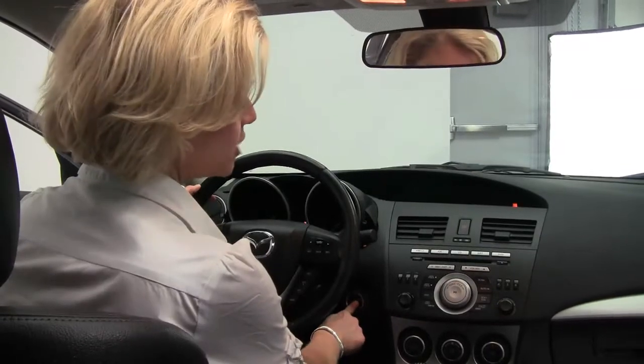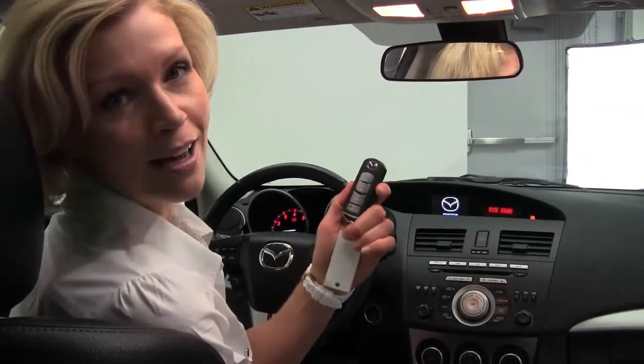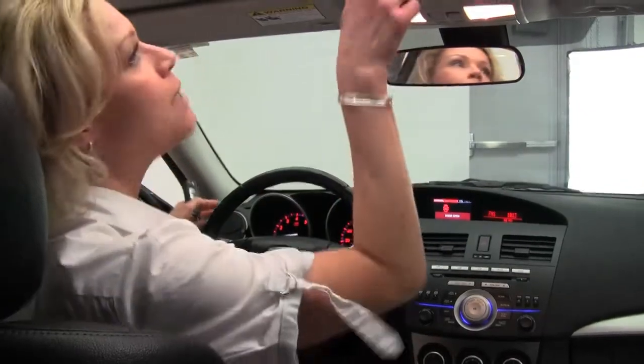Six-speed manual transmission, so I put my foot on the clutch — push-button ignition. The key can stay in my pocket, purse, wherever. Power moonroof as well.